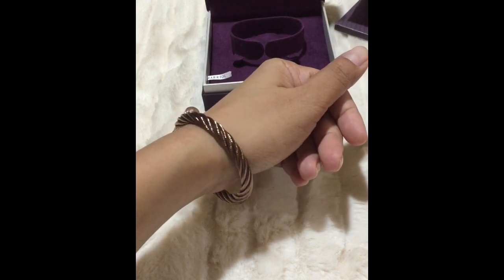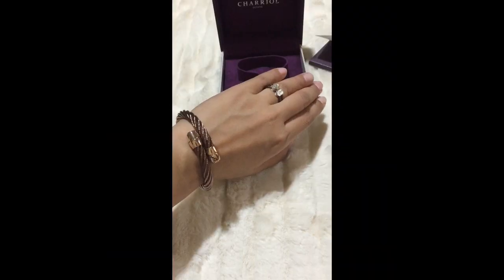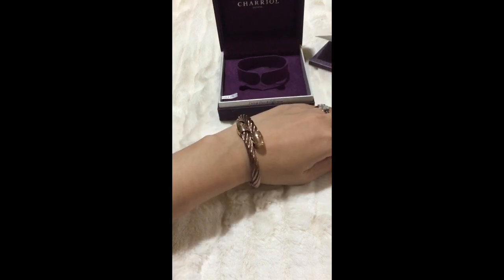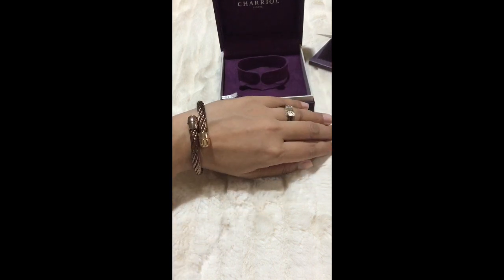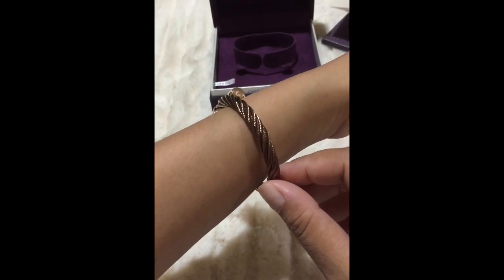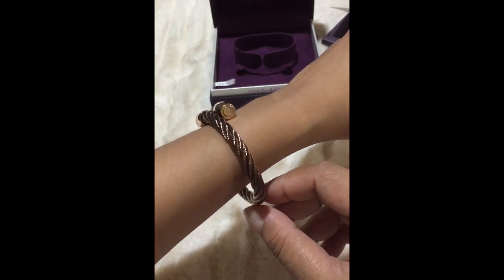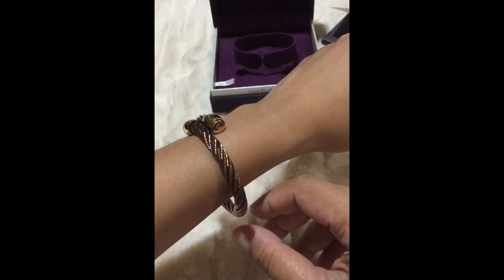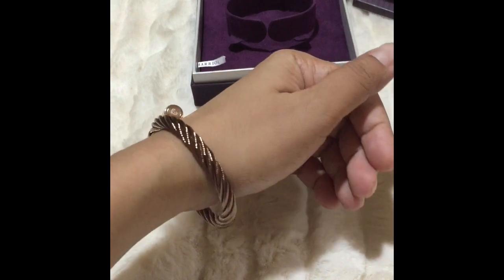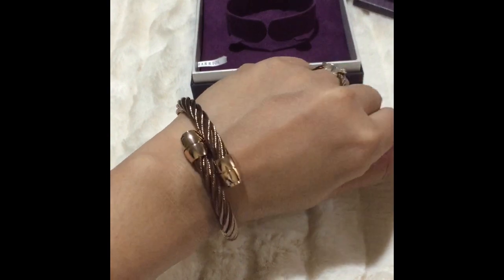I'm gonna wear this occasionally, not every day, because it kind of looks a bit formal. I usually wear the silver one on a daily basis at work. Starting tomorrow, I'm gonna try to use it for five consecutive days and let's see if there's going to be any changes in the color. Thanks for watching!